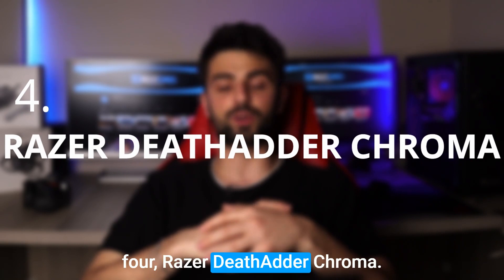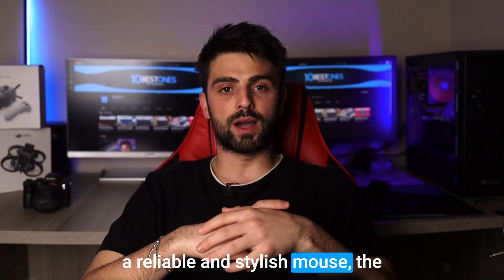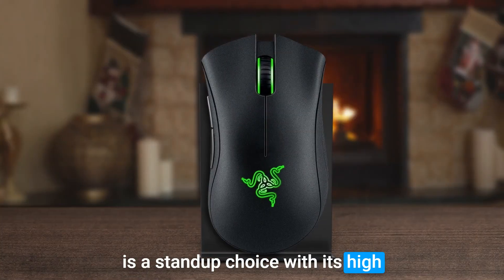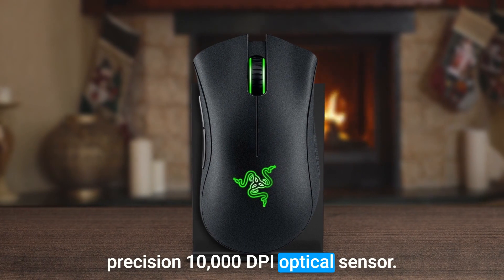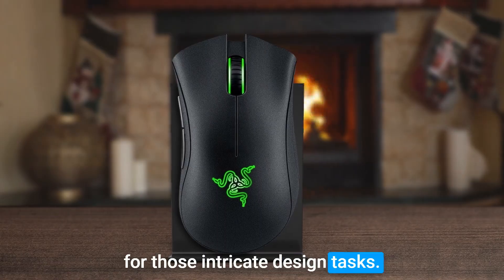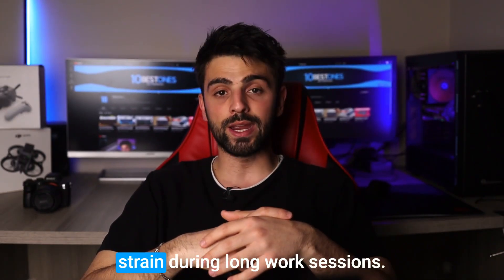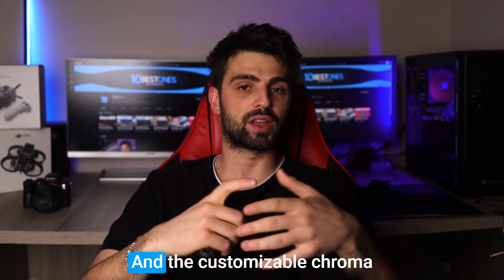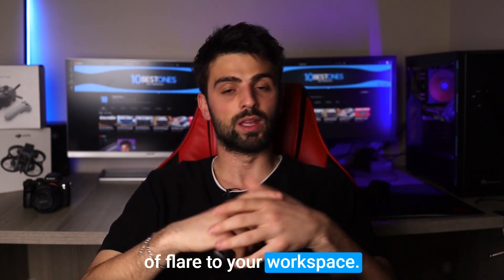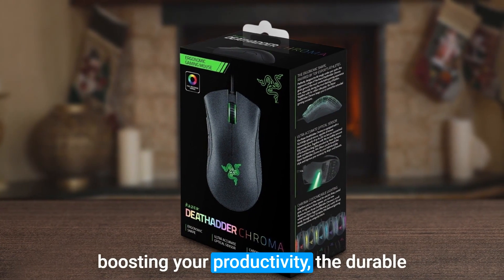Number 4: Razer Deathadder Chroma. If you're a designer in need of a reliable and stylish mouse, the Razer Deathadder Chroma is a standout choice. With its high-precision 10,000 DPI optical sensor, you'll enjoy precise tracking and smooth cursor movement for those intricate design tasks. The ergonomic design fits comfortably in your hand, reducing strain during long work sessions, and the customizable Chroma RGB lighting adds a touch of flair to your workspace. The five programmable buttons provide quick access to your favorite shortcuts, boosting your productivity.